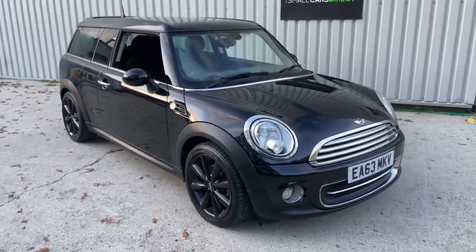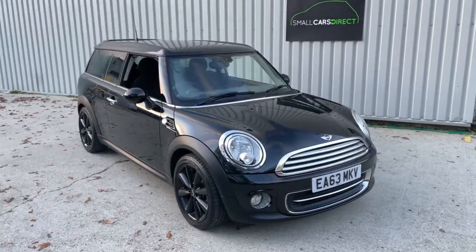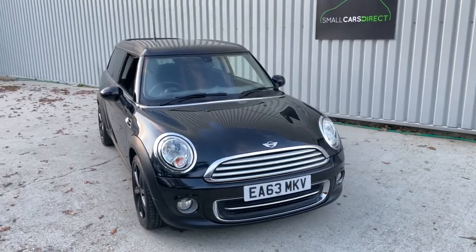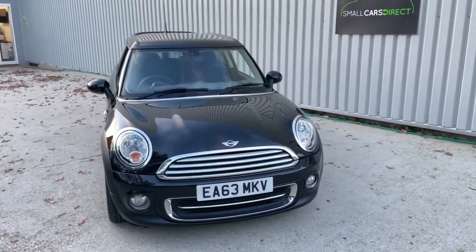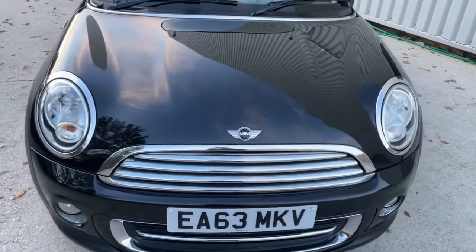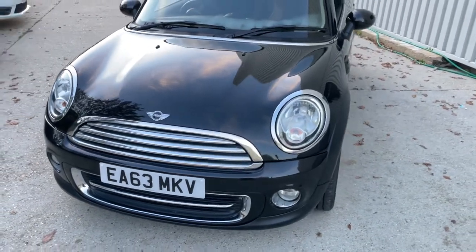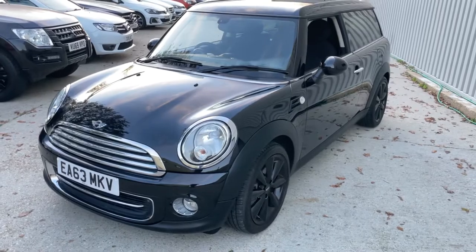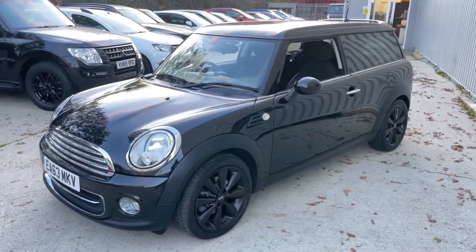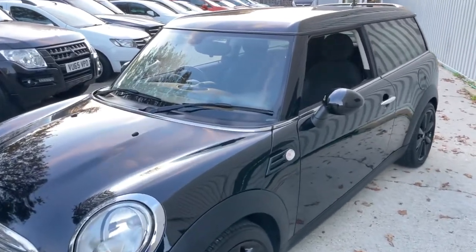Hello ladies and gentlemen, and a very warm welcome to you. My name is Alex of Small Cars Direct and I'm here to present this 2013 63-registered Mini Clubman Coupe. It's ULEZ compliant, ideal for those living or driving in and around the ULEZ congestion zone. Six-speed manual, finished in metallic midnight black. It's covered just 21,520 miles.